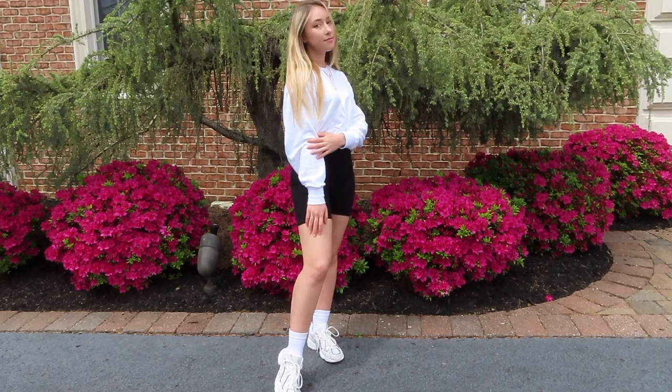Hey everyone, my name is Jess. If you're new here, I make fashion, beauty, and lifestyle videos. Today I thought I would make a little video on how I style biker shorts. I know these were really popular last year and they're still definitely super popular this year. I have a black pair from Brandy Melville and a white pair from Aritzia, and I'm going to show you a few different outfits.